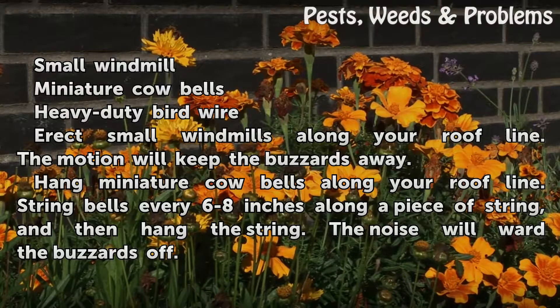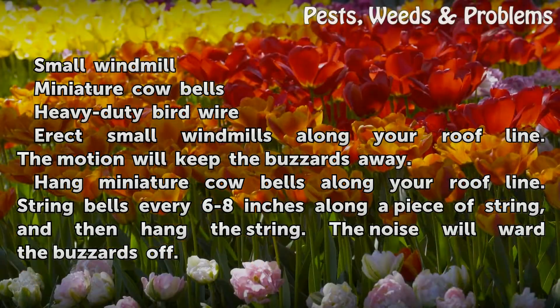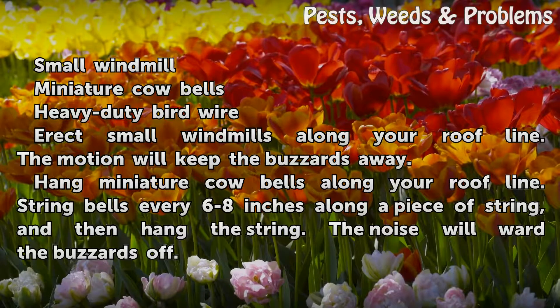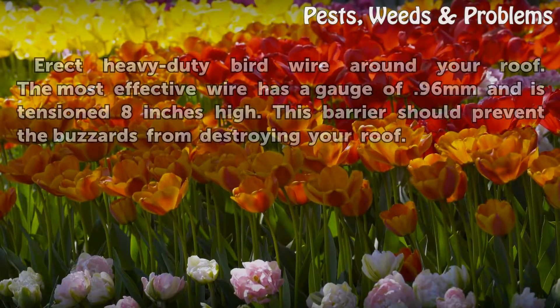Erect small windmills along your roofline. The motion will keep the buzzards away. Hang miniature cowbells along your roofline. String bells every 6-8 inches along a piece of string, and then hang the string. The noise will ward the buzzards off.